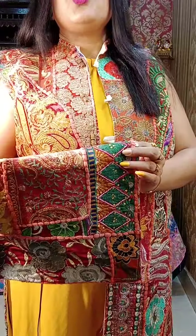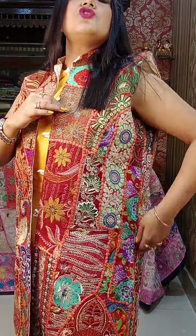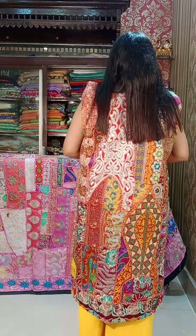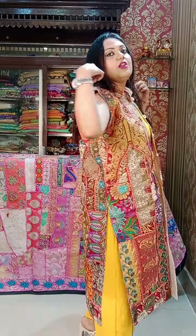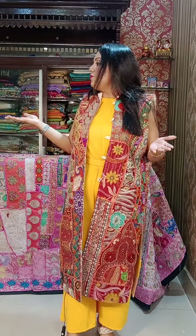It's an extremely designer piece. You can wear this with jeans, you can definitely wear it with a jumpsuit like what I am wearing. It will definitely give you a very gorgeous, bright look. Look at this — it has full work. The back portion as well has a full lot of work. The size of what I am wearing is actually free size, but this is 44.